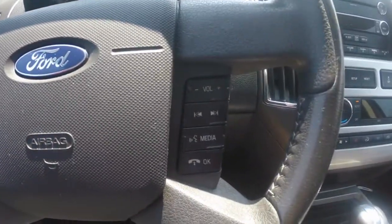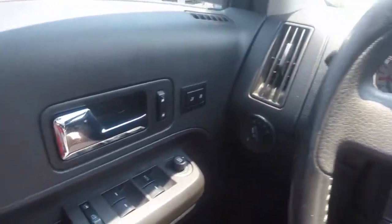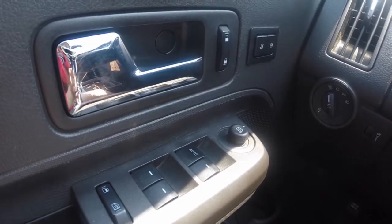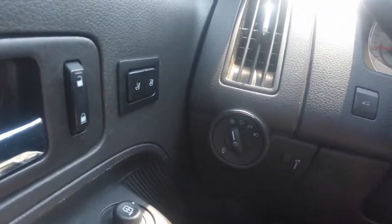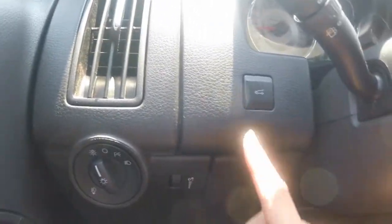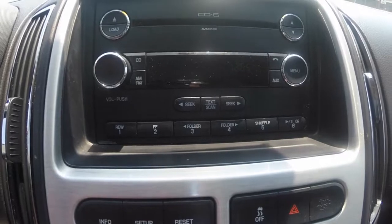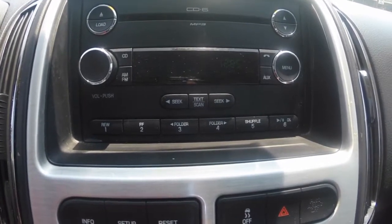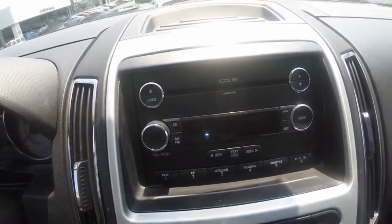Steering wheel controls include your Bluetooth and audio system, as well as your cruise control, power windows, door locks, and adjustable side view mirrors, memory programmable power adjustable driver seating, automatic light controls, remote trunk release, and an audio system that gives you access to AM, FM radio, CD player, aux input, Bluetooth hands-free technology, and other great features.